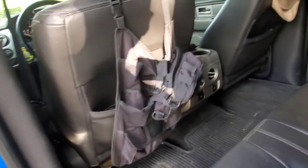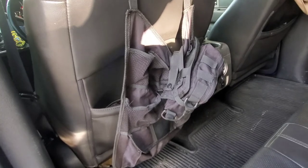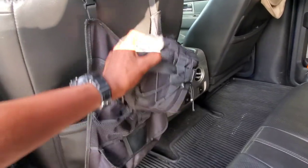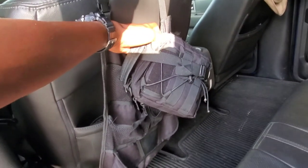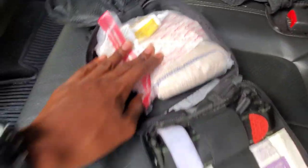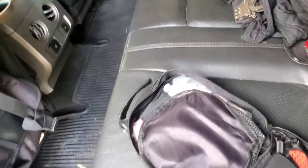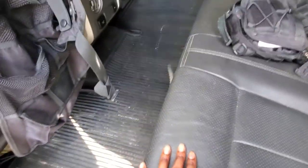Behind my driver's seat, I keep a little organizer that I got for free — it was a gift. On top of that, I keep a trauma kit. Inside the trauma kit there are wound packing gauze, a tourniquet, neosporin, gloves, that kind of stuff. I keep it because you never know when you can get hurt. I do a lot of fishing, so that's a big thing.